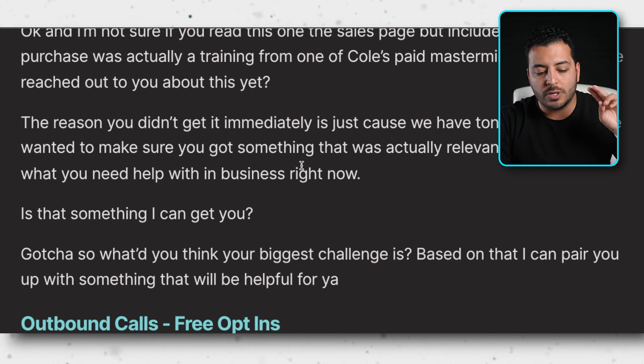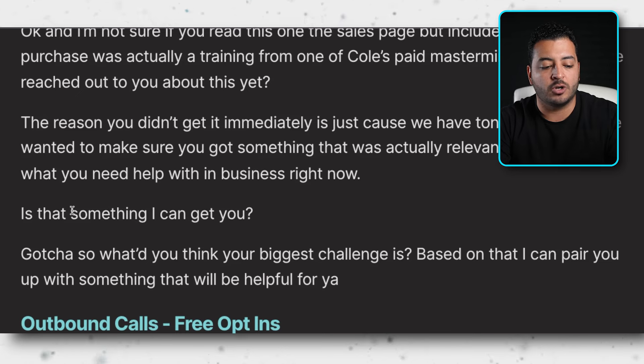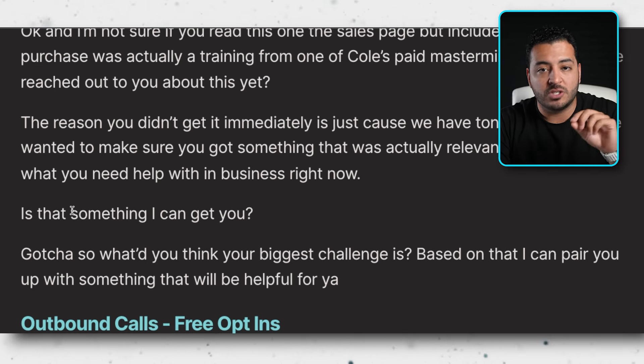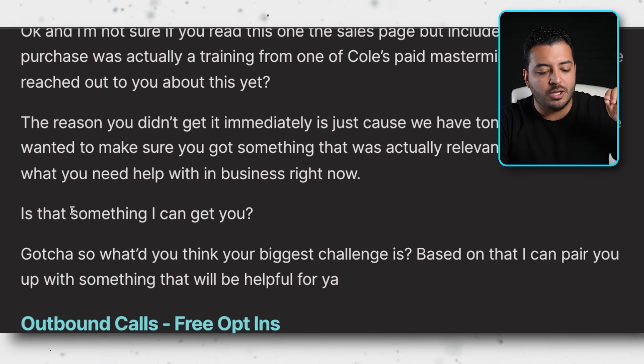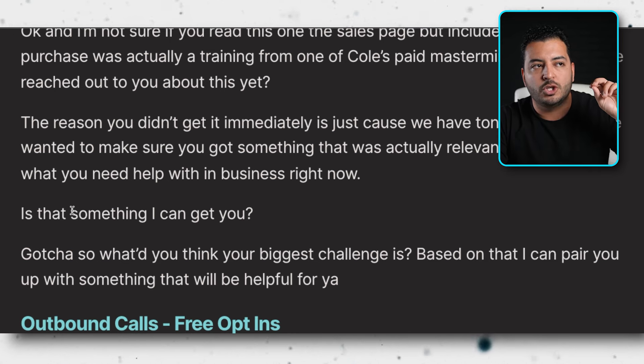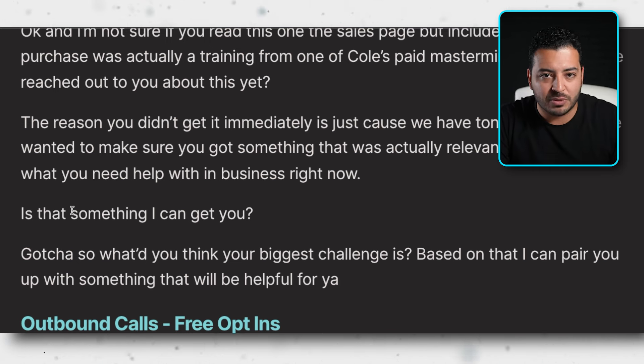Two important caveats: when you say 'So what's your biggest challenge?' you're transitioning into the triage script from the previous video. Don't ask 'Do you have some time to answer questions right now?' — that gives them the option to jump off the call. What you need is their pain, where they want to go, and their current situation. If you can get those things, it's really simple to sell them onto the next call. Just go straight into the questions with the assumption you can get through it in five minutes.